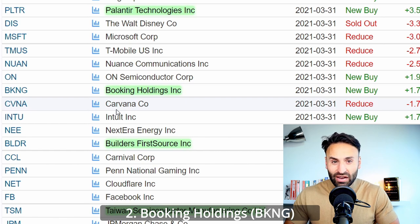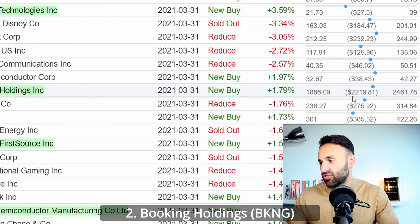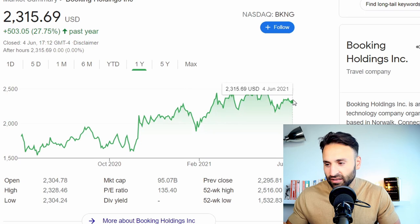On to stock two of the legendary trader, and that is Booking Holdings with the ticker symbol BKNG. This was a new buy in Stanley Druckenmiller's latest 13F filing. He paid approximately $2,200 per share for this stock, and since then the stock is up only 4% from that level. So it's been pretty much flat since Stanley Druckenmiller actually invested into the company.